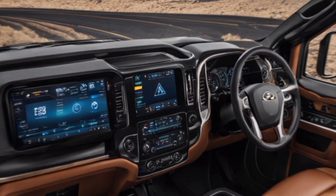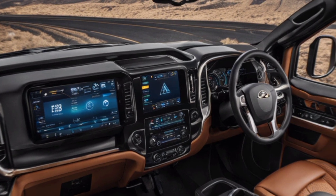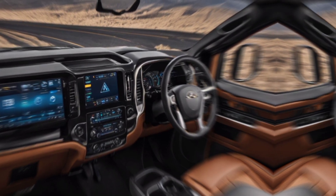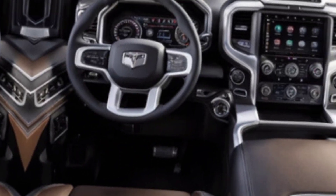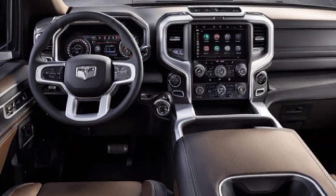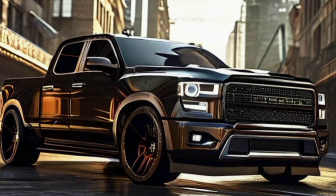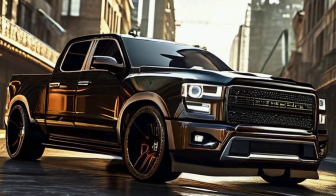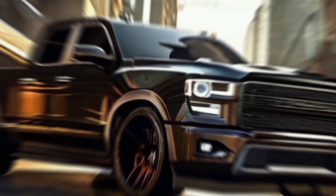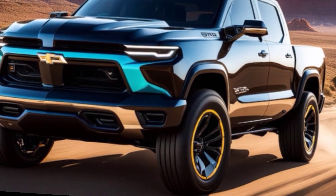Let's talk about the real star of the show — the powertrain. The TRX may be gone, but the RHO brings some serious muscle. It packs a 3.0-litre twin-turbo inline-6 that cranks out a whopping 540 horsepower. That's more than enough to get your adrenaline pumping. RAM says the RHO goes 0-60 mph in the high 3-second range, which is insanely quick for a full-size truck.